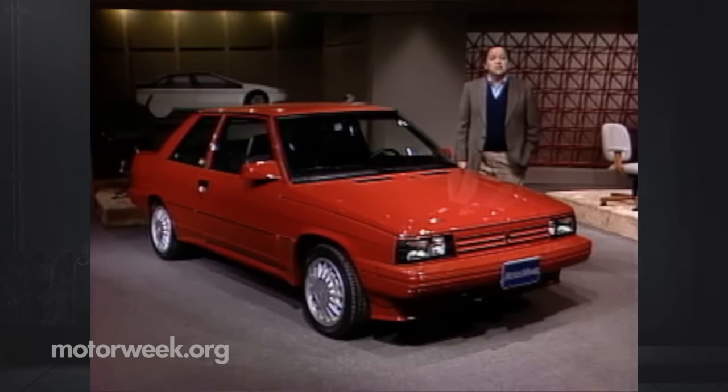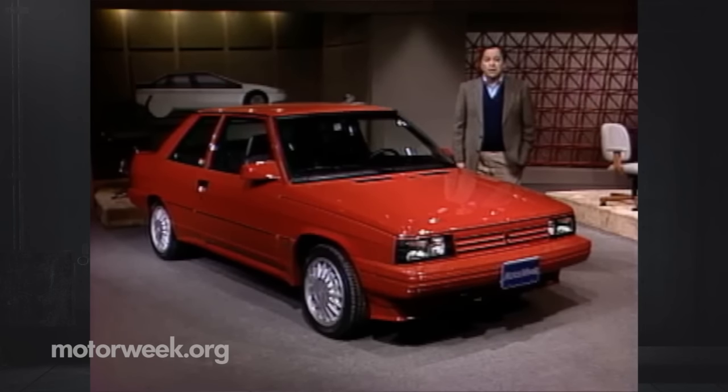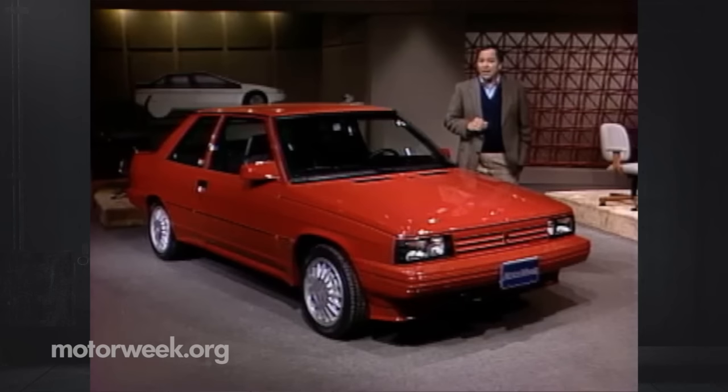In the past couple of years, thanks to decreased demand for smaller cars, the Alliance hasn't enjoyed a whole lot of popularity. So it's a safe bet that AMC is trying to boost sales with this GTA. But could it be that this GTA is a true performance version of the Alliance?